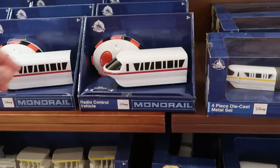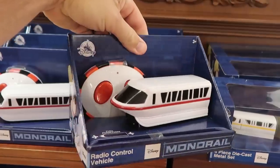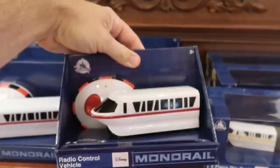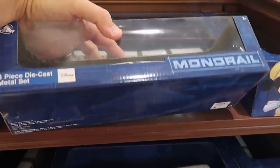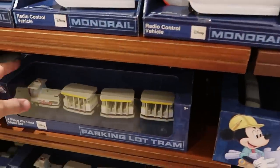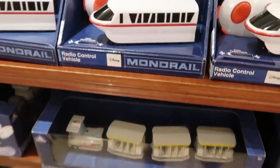How cool are these little vehicles? They have a radio-control monorail — that is so much fun — you get the remote control and the monorail for $24.99. Over here is a four-piece die-cast monorail set also at $24.99. I love all of the monorail and parking lot tram system pieces — these are really fun.